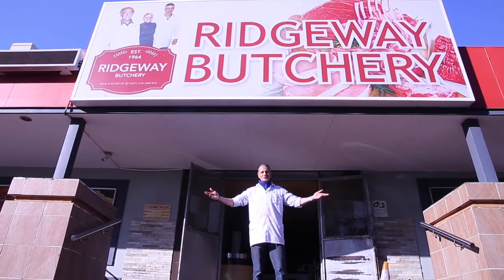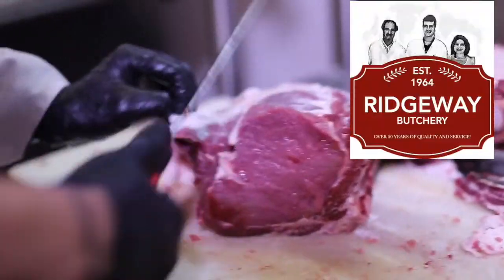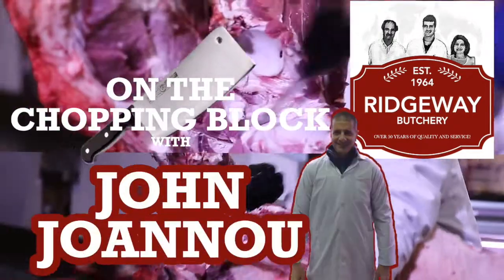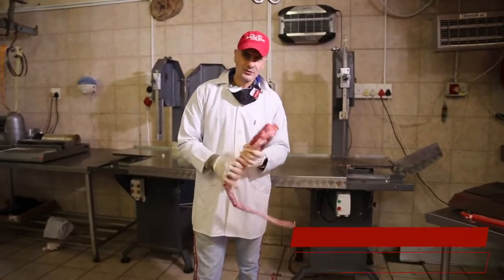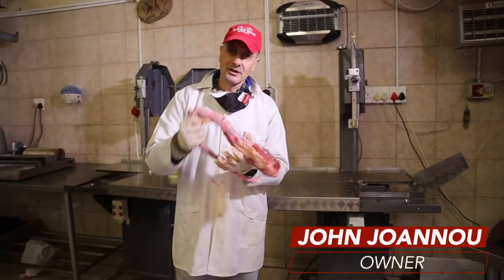Hi, I'm John Johanna and welcome to Ridgeway Butchery. It's John Johanna from Ridgeway Butchery again. Today we're going to do the oxtails.